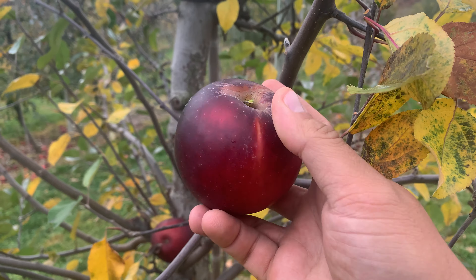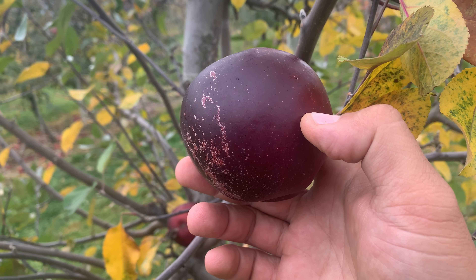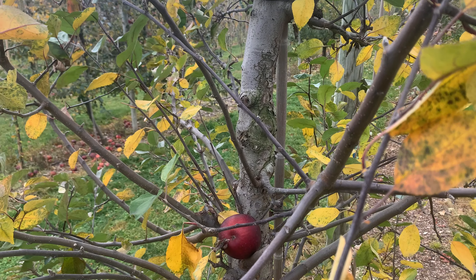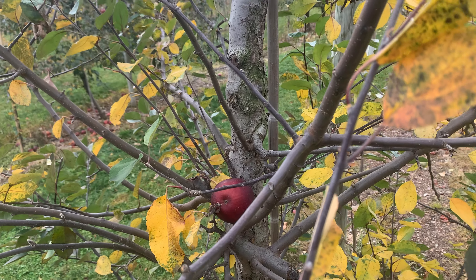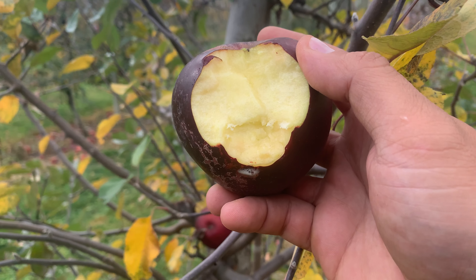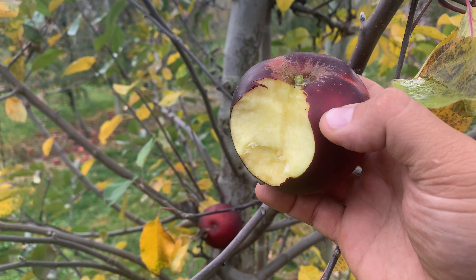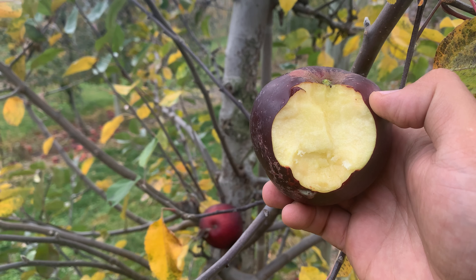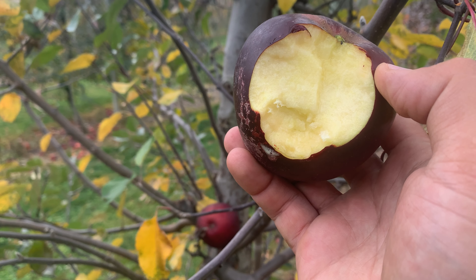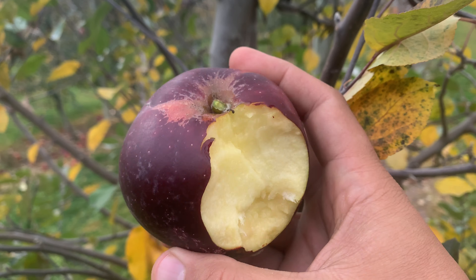It ripens early November here in central New York — it's November 5th today. Taking a bite now... pretty yellow flesh, nice and sweet, not too tart, really good flavor.